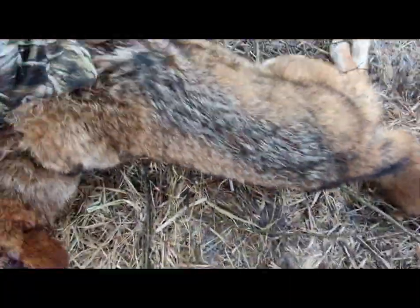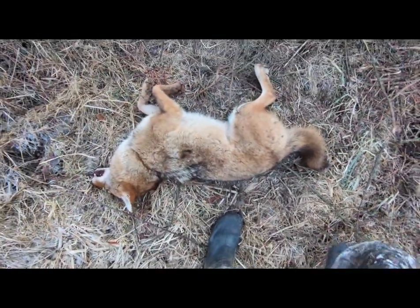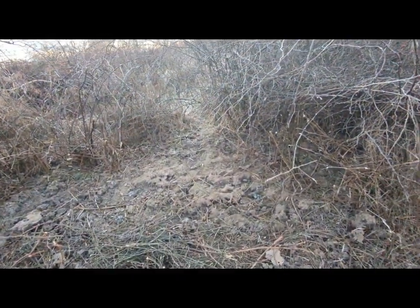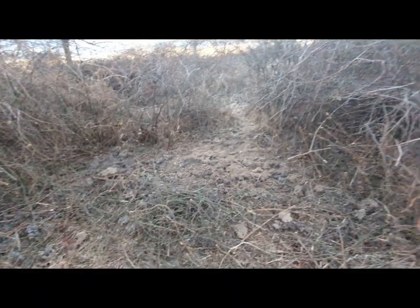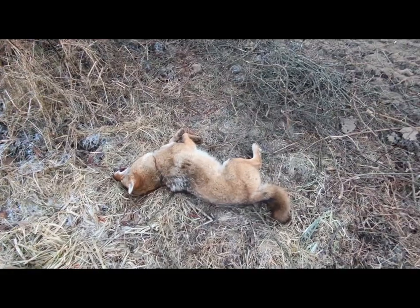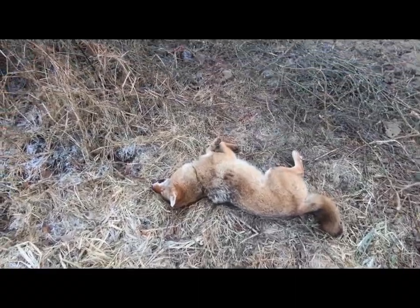Pretty decent guard hairs on her, she stinks, but that's awesome — first night snare. I can't reset this one, the snare's toast, but there's still another perfect spot right there. She was still alive. In Ohio we have laws where you have to have a relaxing lock — it has to be a relaxing lock, so they're technically cable restraints. She was off all this mess here, so yeah, awesome. Let's go check our other one.